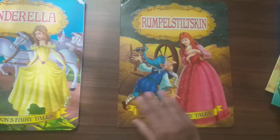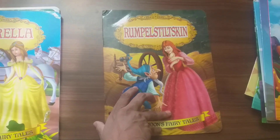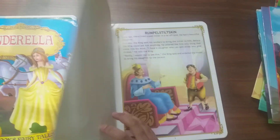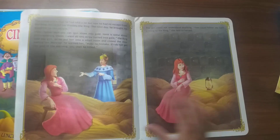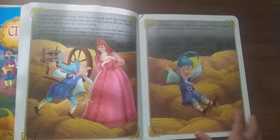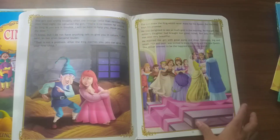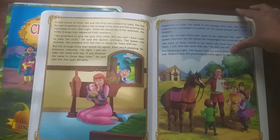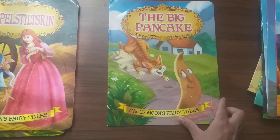Next is Rumpelstiltskin — a story about Rumpelstiltskin, similar to any other book in the series. The next story is The Big Pancake.